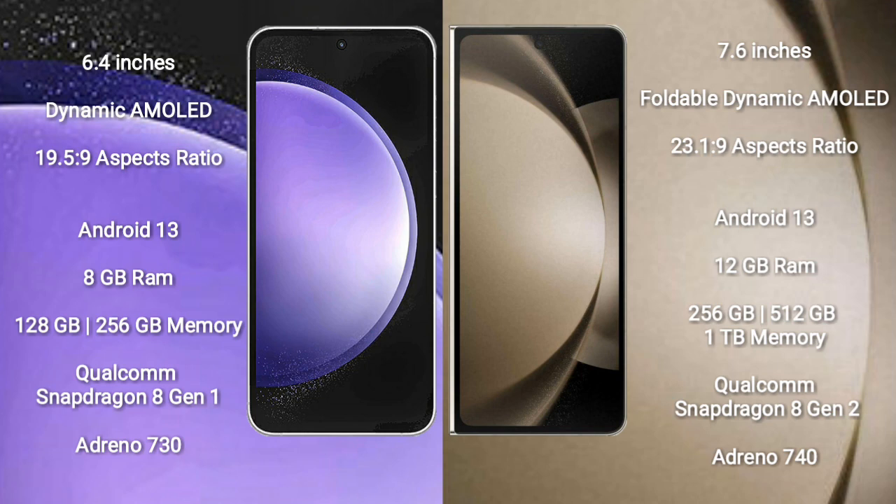Both the Samsung Galaxy S23 FE and the Samsung Galaxy Z Fold 5 run on the Android 13 operating system.